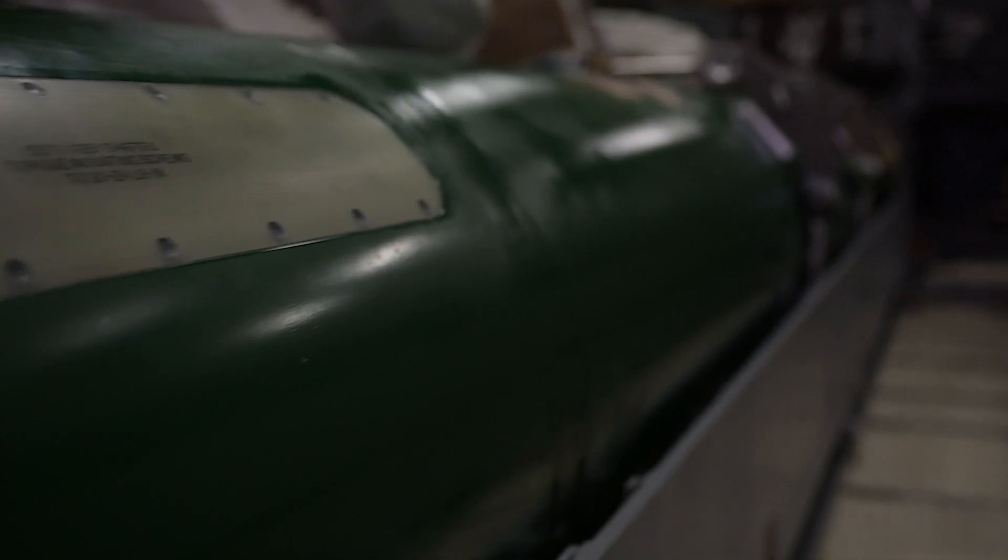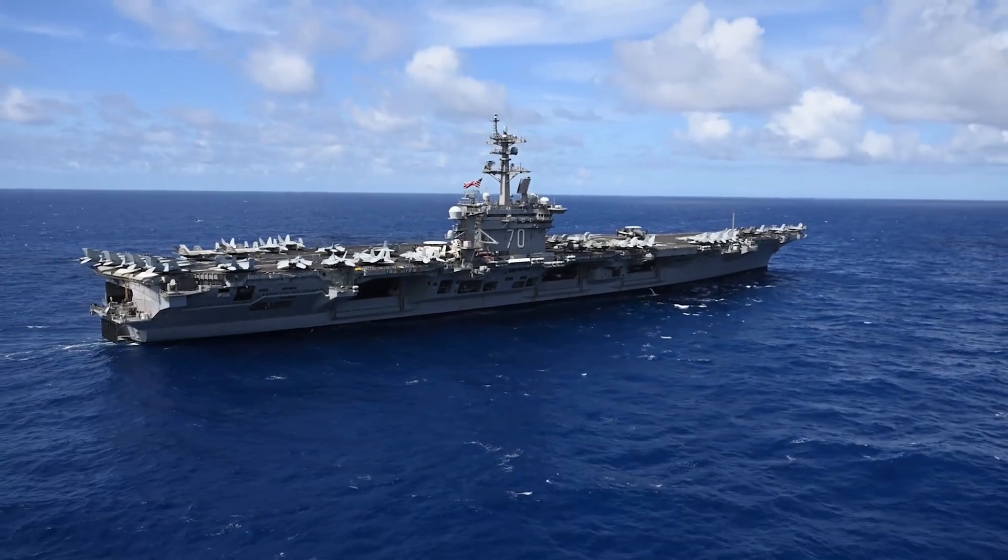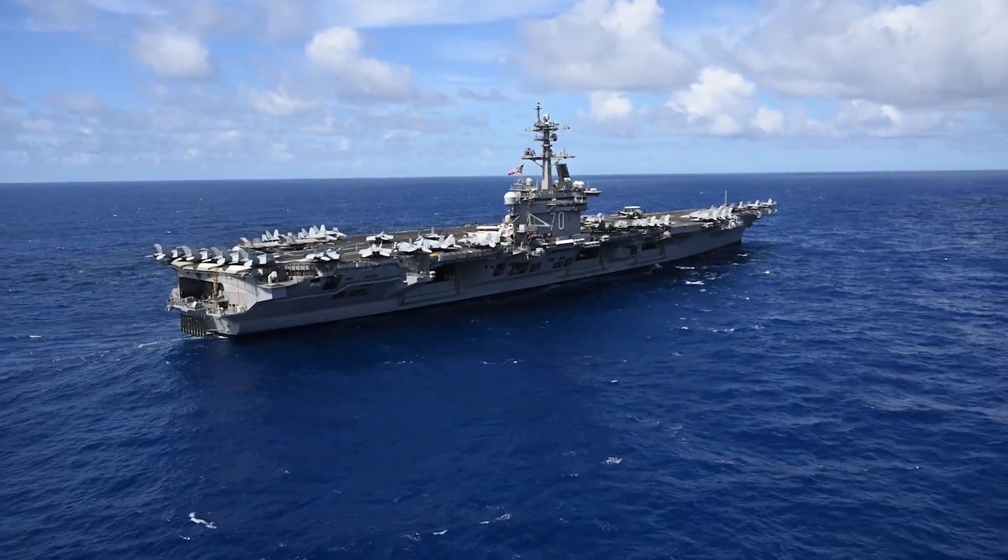Well, the most commonly found active counters to torpedoes can be broadly grouped under what we call soft-kill countermeasures. These basically consist of acoustic decoys designed to confuse or to lure the incoming torpedo away from the ship. These decoys are all expendable. Some are more valuable than others, but they're all designed to protect something far more valuable, which is the ship.